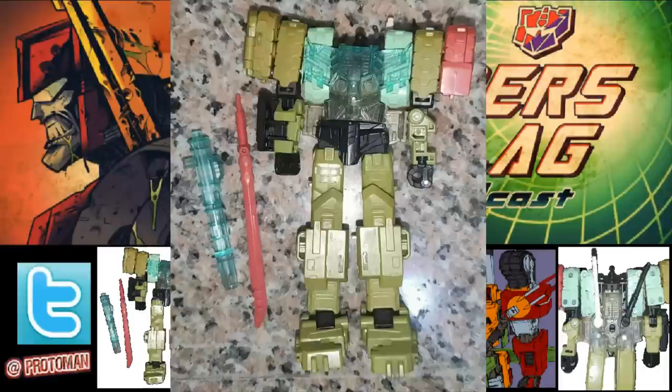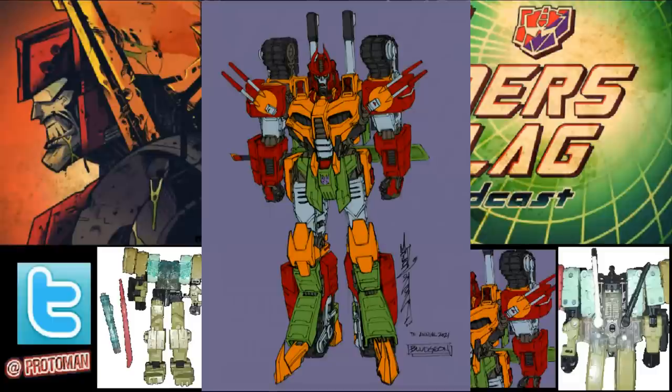It's a Transformers Legacy Evolution Voyager class Tarn that clearly has been repainted and retooled into potentially the Pretender Samurai himself, the one-time leader of the Decepticons, Bludgeon — a personal favorite of mine.